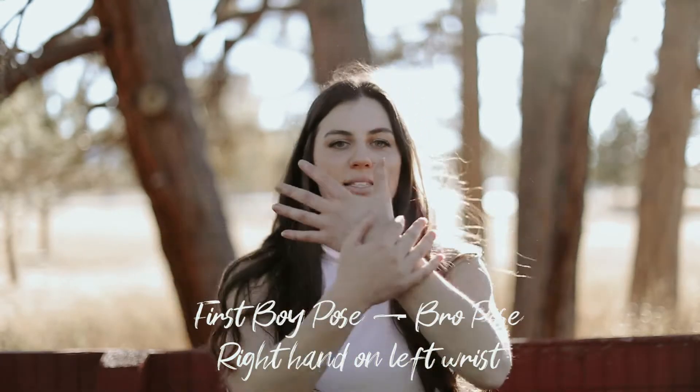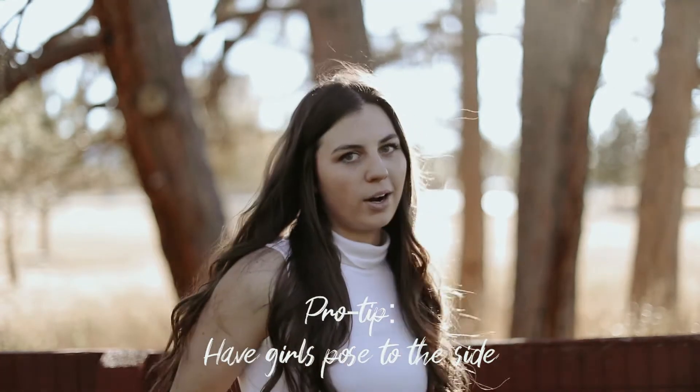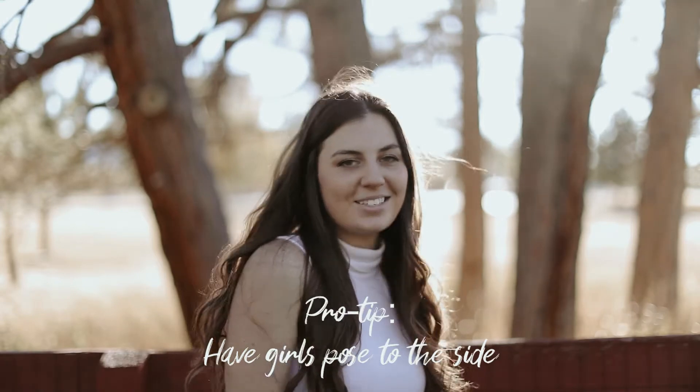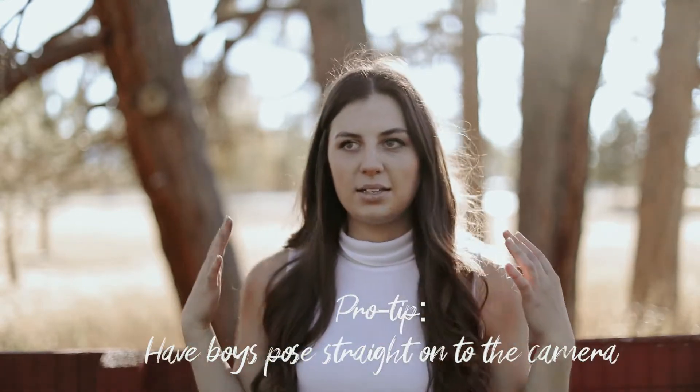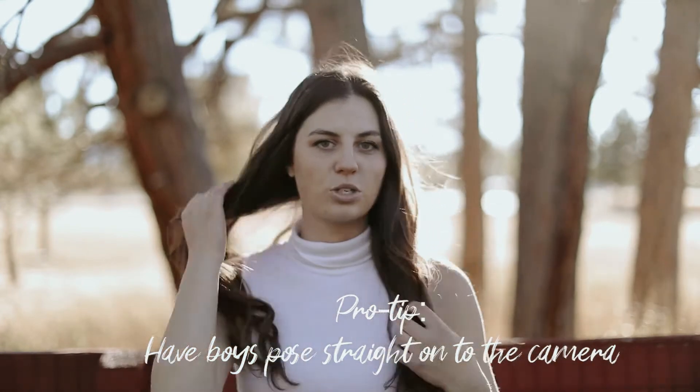With guys it's that same basic pose — I call it the bro pose — you put the forearm right here and just have them sit there. A big tip for senior photos: for girls, you want them to look more slim or feminine, so you have them posed more to the side. With guys, you want them to look more broad and sturdy, so you have them more straight on.